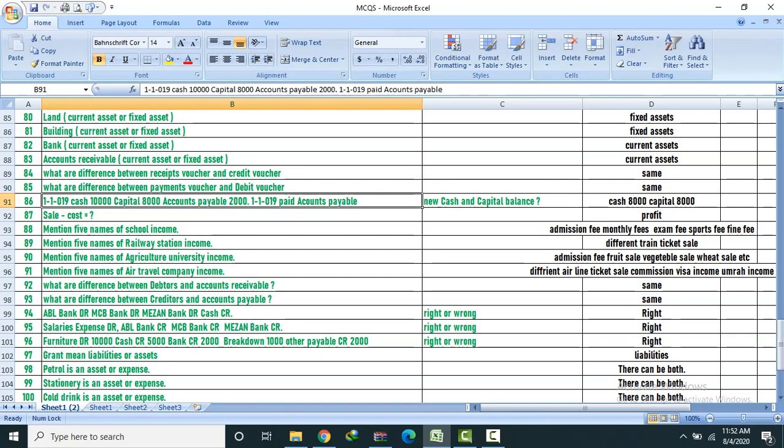Cash and debit — answer: Cash 8,000, capital. Sale minus post equals profit. Mention five names of school income: Admission fees, tuition fees, examination fees, sport fees, fine, etc.